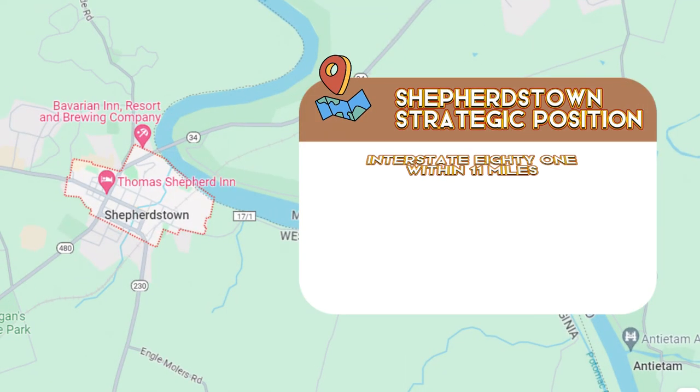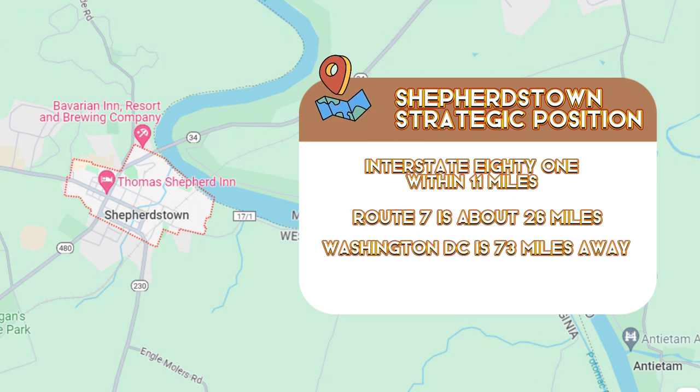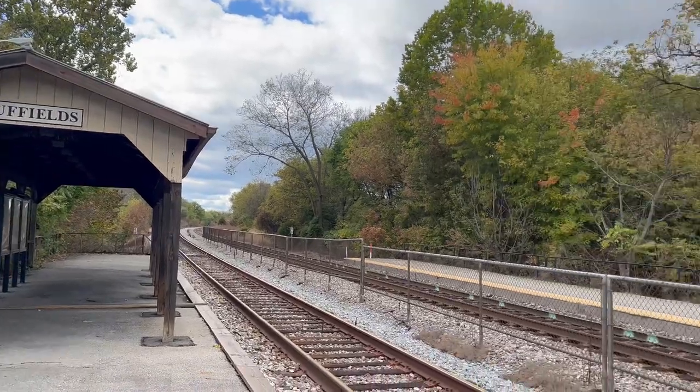You can reach Interstate 81 within about 11 miles, while Route 7 is about 26 miles away. Shepherdstown is 73 miles from Washington, D.C., and about 75 miles from Baltimore — the perfect distance for a day trip to the Baltimore Aquarium or Washington Mall. For those commuting or exploring, the Duffields Mark train is a convenient option, though you need to be an early riser to catch that first train.